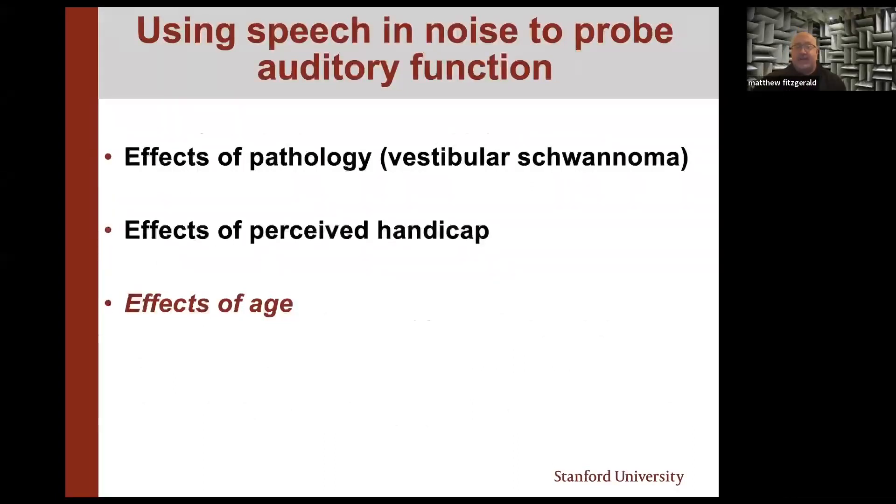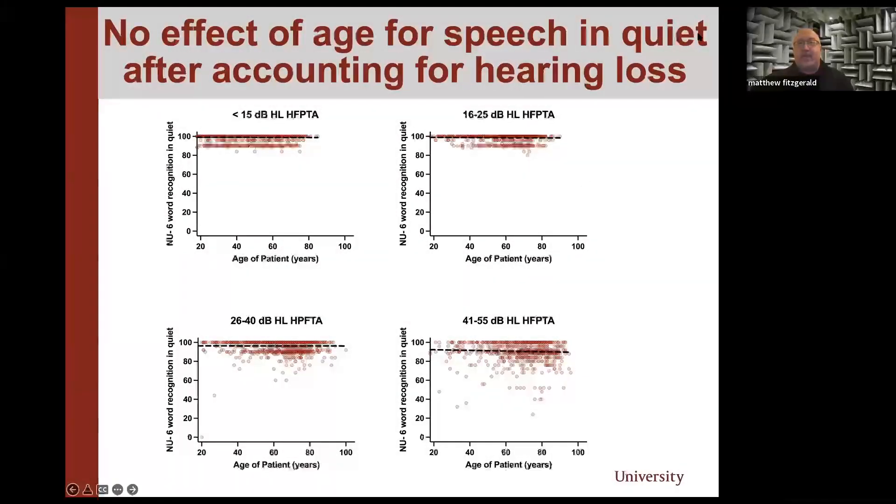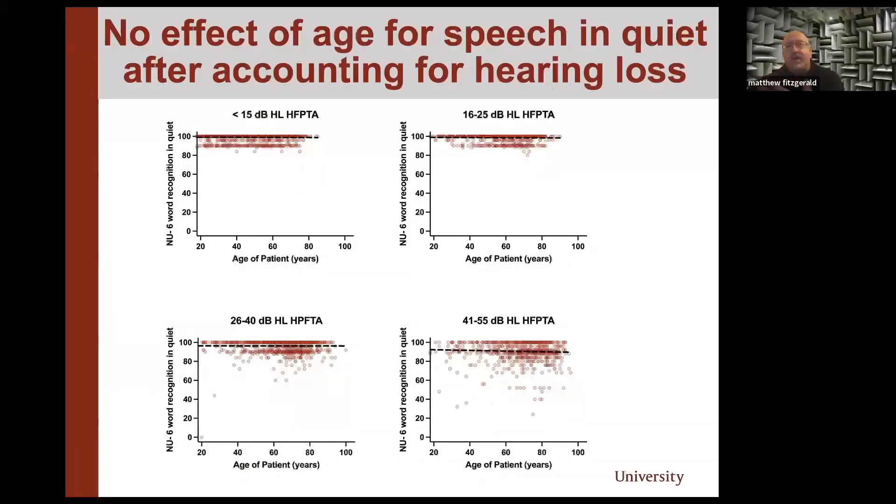What about the effects of age? The default assumption is that speech understanding gets worse as you get older — and that is true in noise. But it is NOT true in quiet once you control for the effects of hearing loss. In quiet, there's actually no longer any effect of age on speech understanding once we account for hearing loss — the slope of regression lines is essentially flat regardless of the amount of hearing loss. But when we test in noise, we can start to probe and see what these effects of age look like.